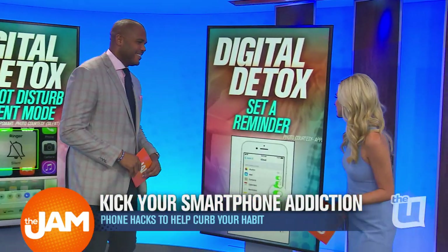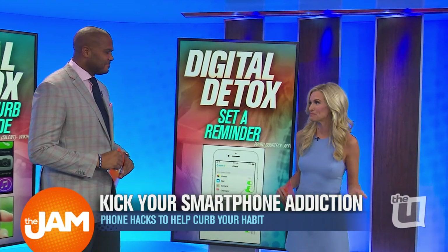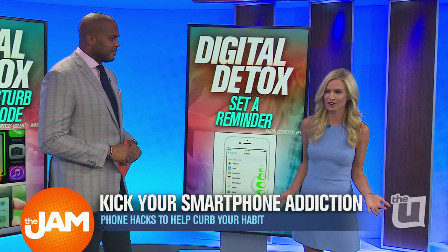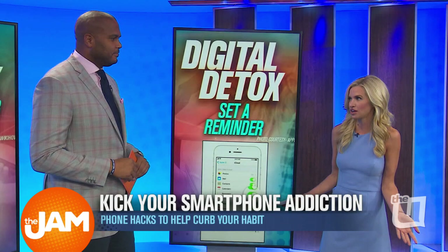Number three, and this is my final tip, is you can actually just set a reminder to be off of your phone. I know that sounds counterintuitive — using the phone to not use the phone. But we set reminders for ourselves for all kinds of things, so why not use a reminder to teach yourself to get off the phone?